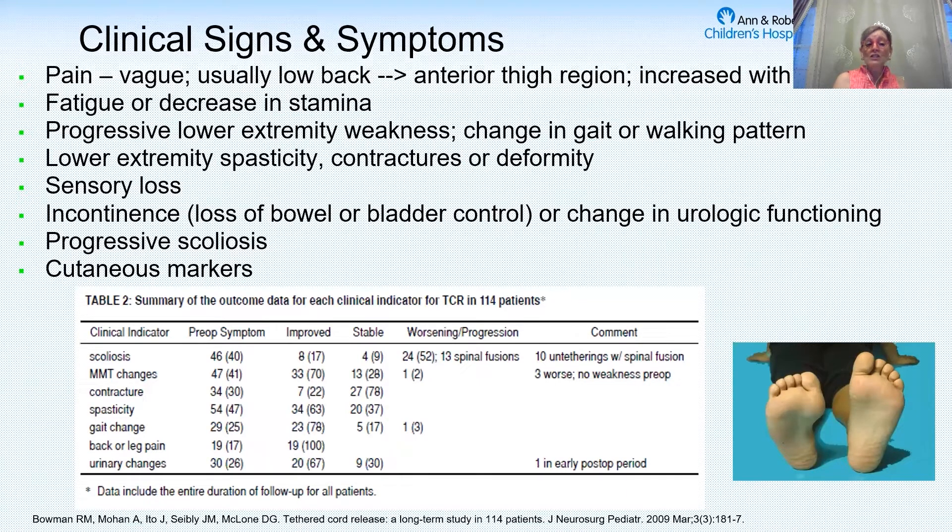A change in stamina, a change in their gait, increasing fatigue — so increasing weakness in their legs — a change in their walking pattern, a change in their tone, so they've got increased tightness or spasticity, an increase in sensory loss, and of course a change in their bowel or bladder function.